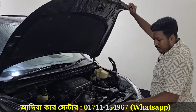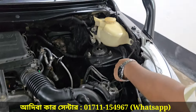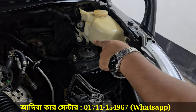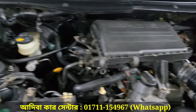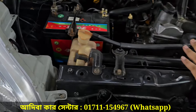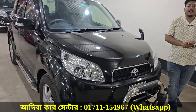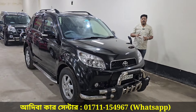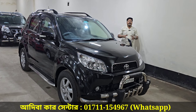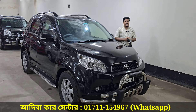There are a lot of fresh conditions here. No accidental history, dry and active battery. Original engine and gearbox. This is a good Toyota Rush, sire model, black color, first-body, with smart card.